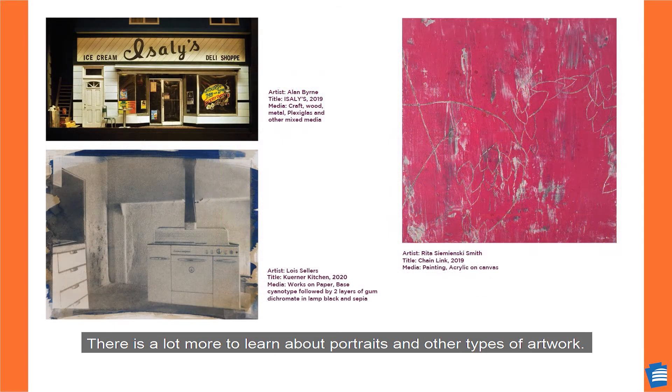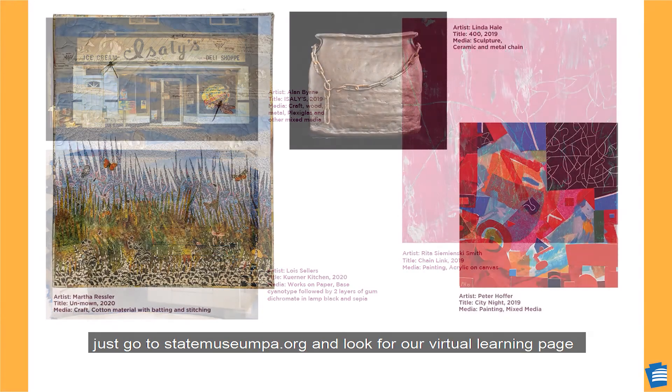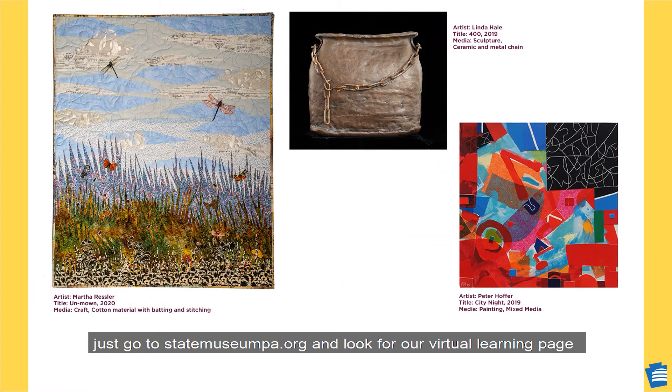There's a lot more to learn about portraits and other types of artwork. If you want to view the rest of the artwork from the 2020 Art of the State exhibition, just go to statemuseumpa.org and look for our virtual learning page to find a link to view the rest of the images from the exhibition.